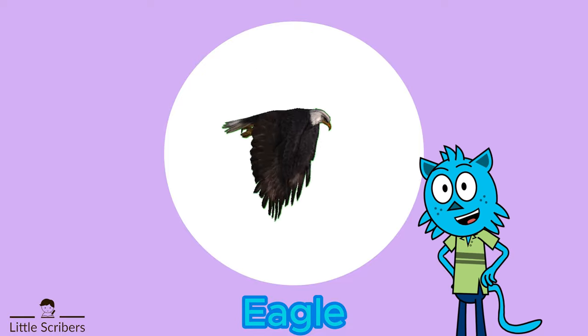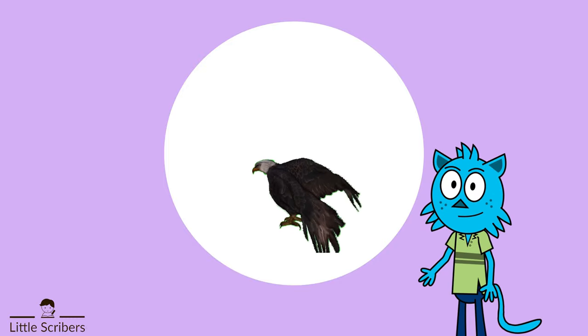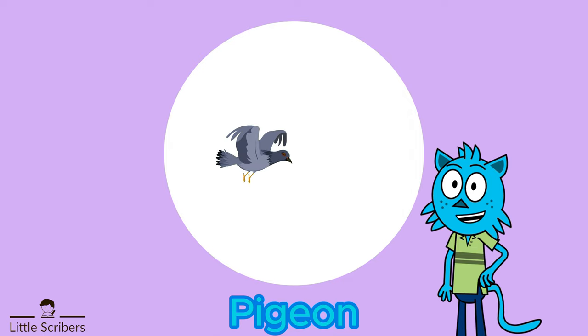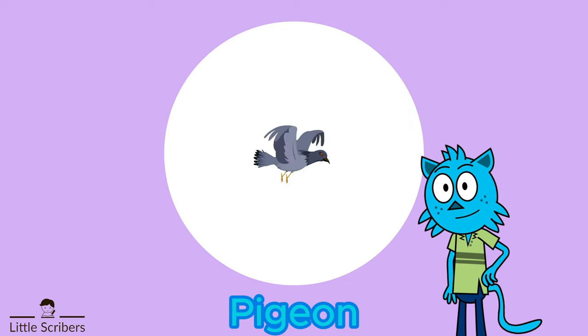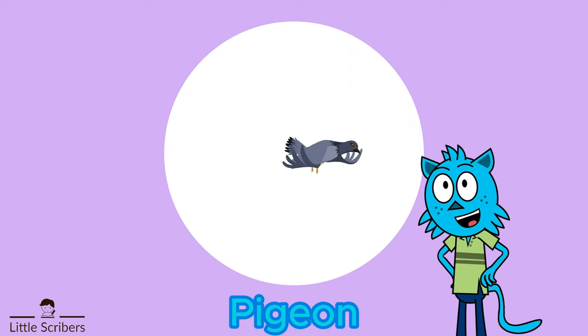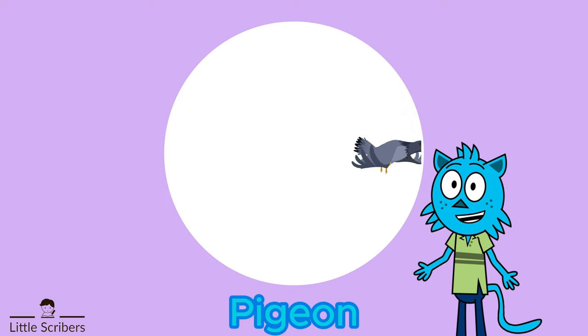Some species of eagles can spot prey up to two miles away. Our next bird is the pigeon. Pigeons are highly intelligent birds that come in various colors, including shades of gray, white, brown, and iridescent green and purple.